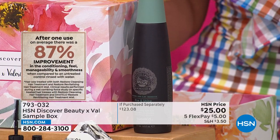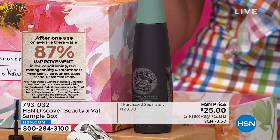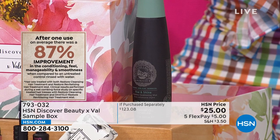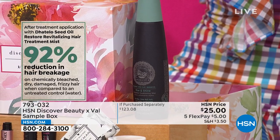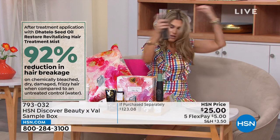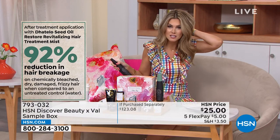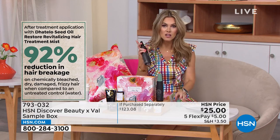After one use, 87% improvement in manageability, smoothness, and fresh conditioning. So that is a pre-treat and a post-treat. I do it after I work out when my hair gets kind of stinky. It reduces breakage by 92%, so you can't get enough of this stuff. I love that I could give you a full-size bottle from Tweaked — and that's just the beginning, just the tip of the iceberg.